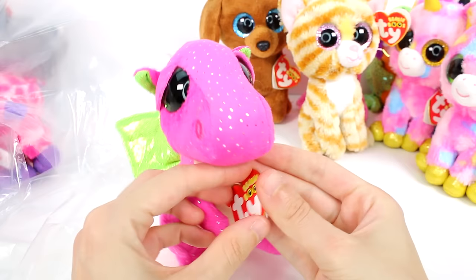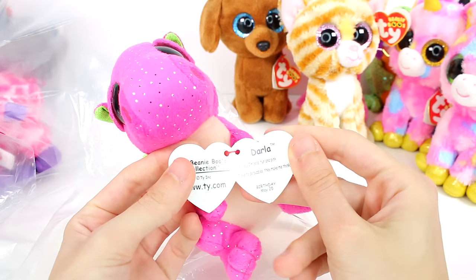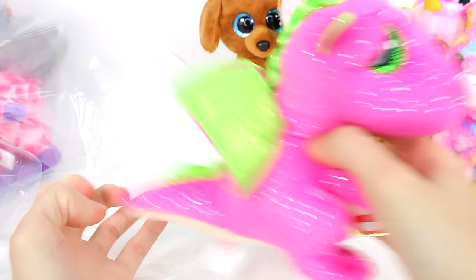Let's see what's in here. We have a little dragon. This one is Darla. They say: I'm bold, fun, and pink. I love to do puzzles, they make me think. Birthday: May 25th. Little watermelon dragon.